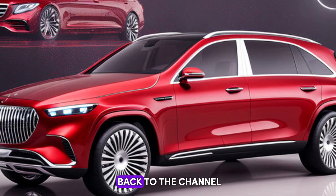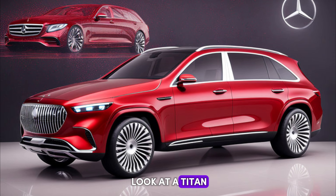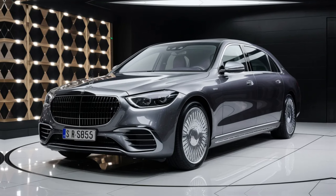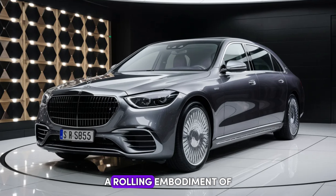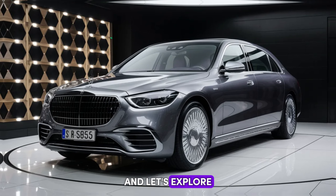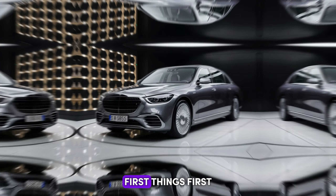Hey everyone and welcome back to the channel. Today we're taking a closer look at a titan of the luxury SUV market: the 2025 Mercedes Maybach S680. This isn't just your average SUV — it's a statement piece, a rolling embodiment of sophistication and innovation. So buckle up and let's explore what makes this machine such a game changer.